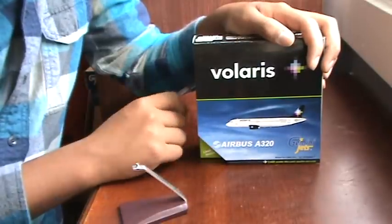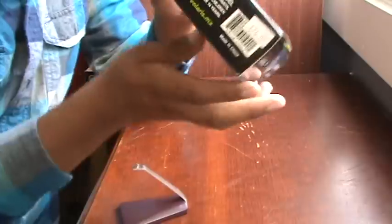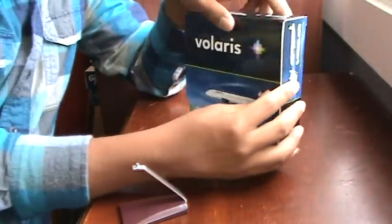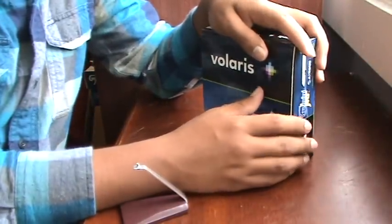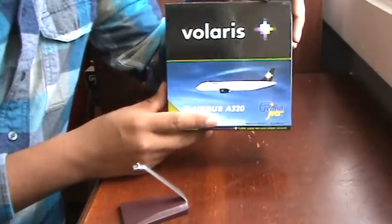I bought this plane on Friday from Grey Land Station for $26, which is not bad. I have two more set aside in the back so I can go back for those whenever I want. I have to admit this is the best box Gemini Jets has done so far.